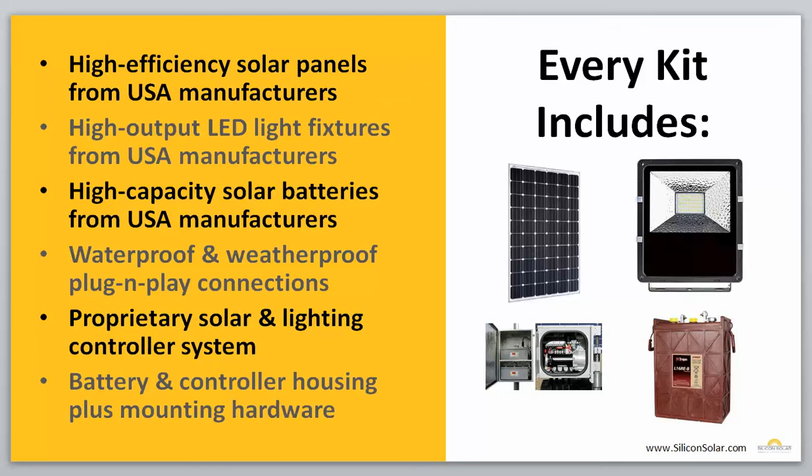Every EnviroLight solar billboard lighting system is going to include all the following components, plus a few extras: high-efficiency solar panels, all from U.S. manufacturers — think panels like Solar World; high-output LED light fixtures, also from USA manufacturers; high-capacity solar batteries — think Trojan batteries and other top brands, all from USA manufacturers. All the wiring is going to be waterproof and weatherproof with plug-and-play connections to make installation and maintenance extremely simple, easy, and fast. We have a proprietary solar and lighting controller system that every single EnviroLight system comes with, and all the battery and controller housing and mounting hardware you're going to need to get the system installed, up and running, and safe and secure from the weather.